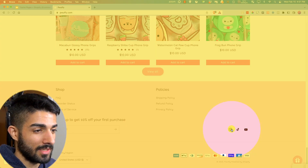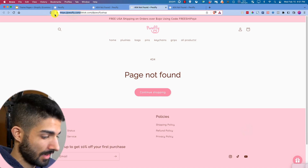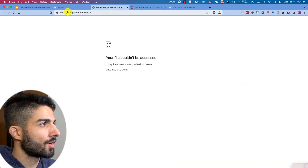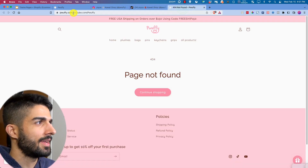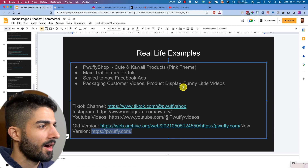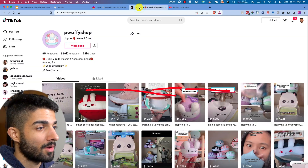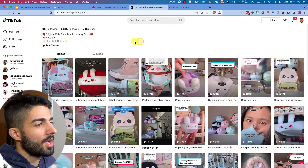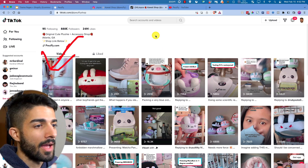They have Instagram, TikTok, and YouTube. They get most traffic from TikTok — 880k followers, which is insane. They do packaging videos, customer videos, product displays, funny cute videos, and TikTok trend content. Being consistent is key — 25k view videos are still being pushed by the algorithm, and TikTok can push videos randomly even months later.